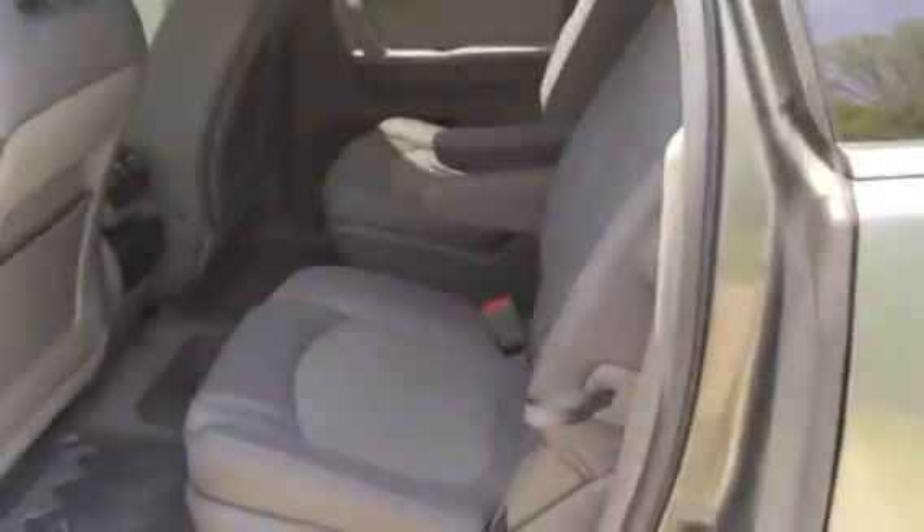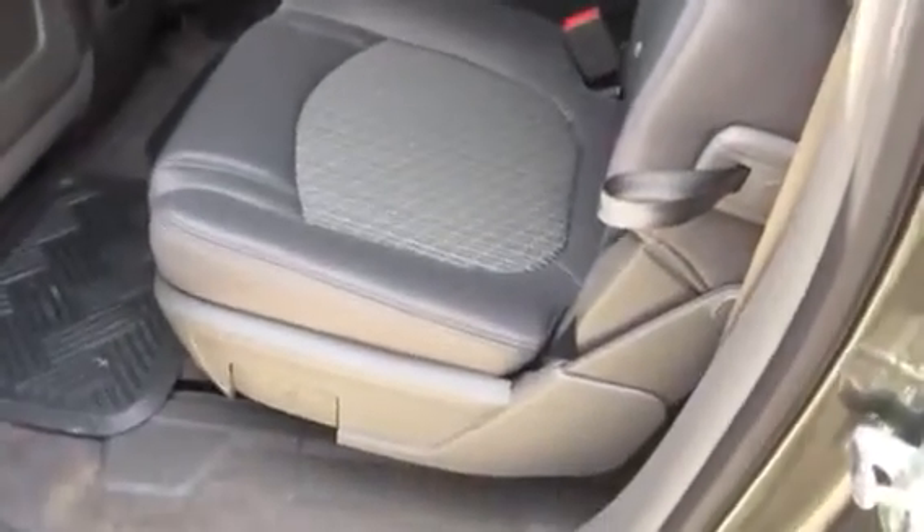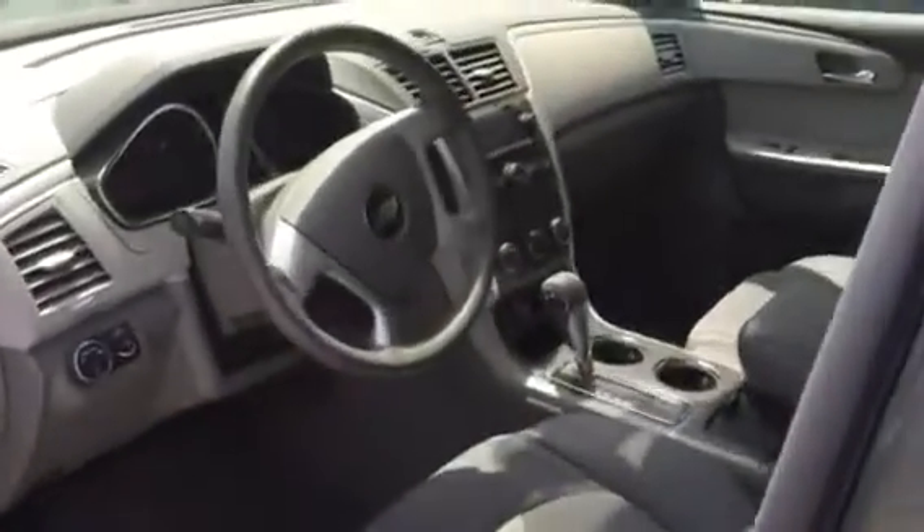It's got third row seats right here which you just pull up and they come up. These are middle row adjustable seats that go forward and reverse and lay down very easily. There's the third row that we just had in the down position a minute ago.